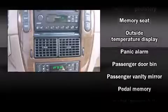Premium sound drives 7 speakers, providing you and your passengers a sensational audio experience.